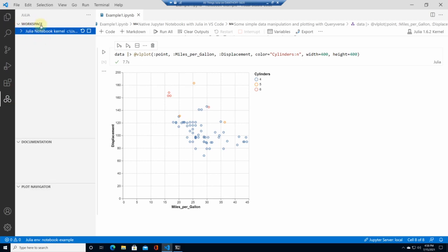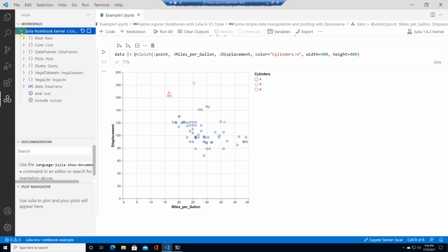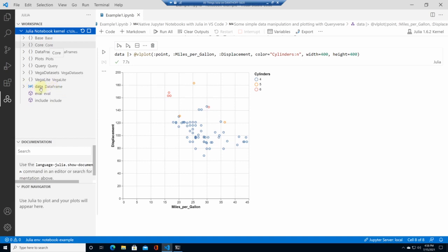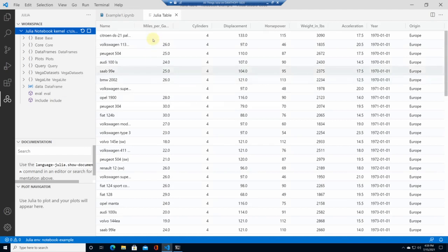We can access these additional features by clicking on the Julia area, where we see the Julia workspace. Traditionally we only showed variables from the Julia REPL if you had one open, but now with notebook support we also show one node per notebook kernel that is currently running. Right now I have a kernel running for this particular notebook, and I can drill down into it to see all the variables and packages loaded into that kernel — the same way you can explore data structures in a REPL.